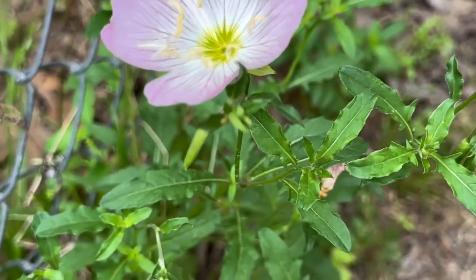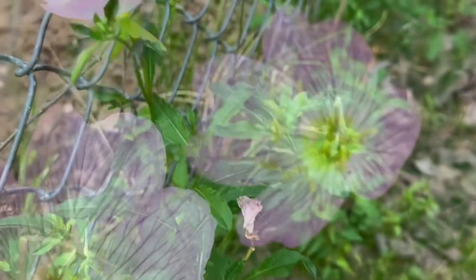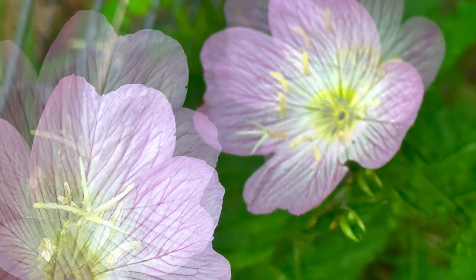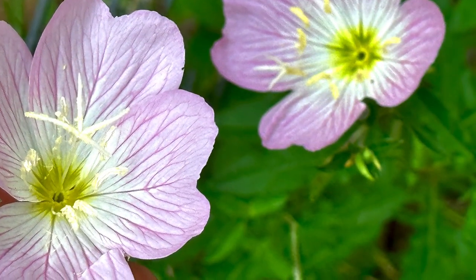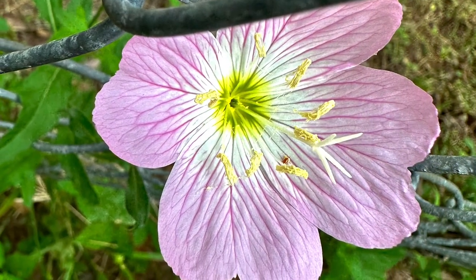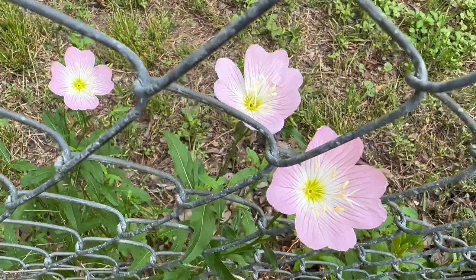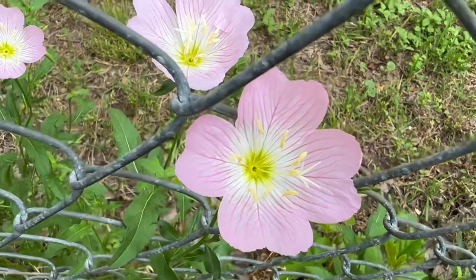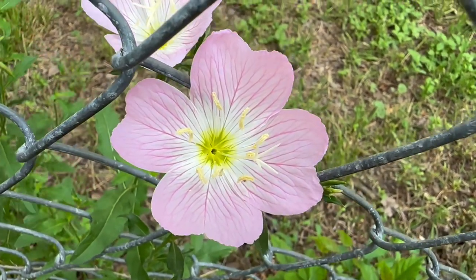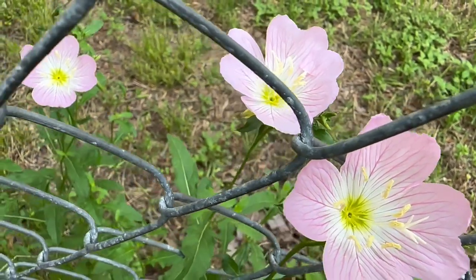Pink evening primrose is a showy wildflower. It is an herbaceous perennial plant that is native to North America. It's also a favorite woodland plant that is vigorous, heat tolerant, drought resistant, long blooming, and very easy to grow. Unlike the yellow evening primrose, the flowers of the pink evening primrose open in the morning and close at dusk.